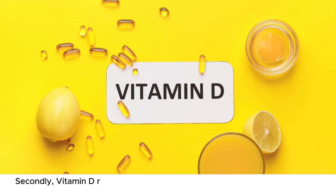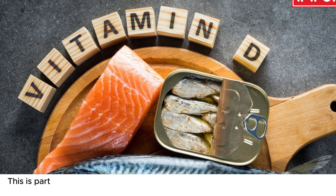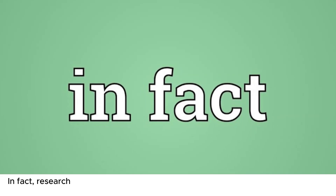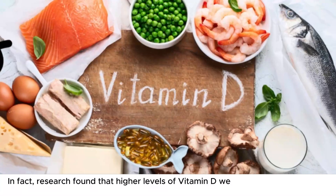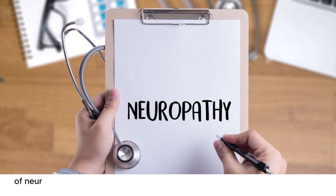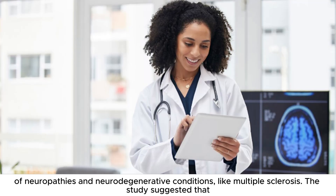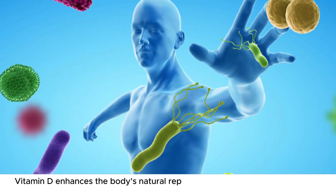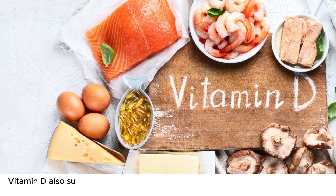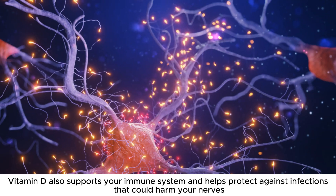Secondly, vitamin D reduces inflammation in the whole body, including nerve tissues. This is particularly important because inflammation can cause or worsen nerve damage. In fact, research found that higher levels of vitamin D were associated with better outcomes in patients with certain types of neuropathies and neurodegenerative conditions, like multiple sclerosis. The study suggested that vitamin D enhances the body's natural repair mechanisms, which is vital for managing these conditions. Vitamin D also supports your immune system and helps protect against infections that could harm your nerves.